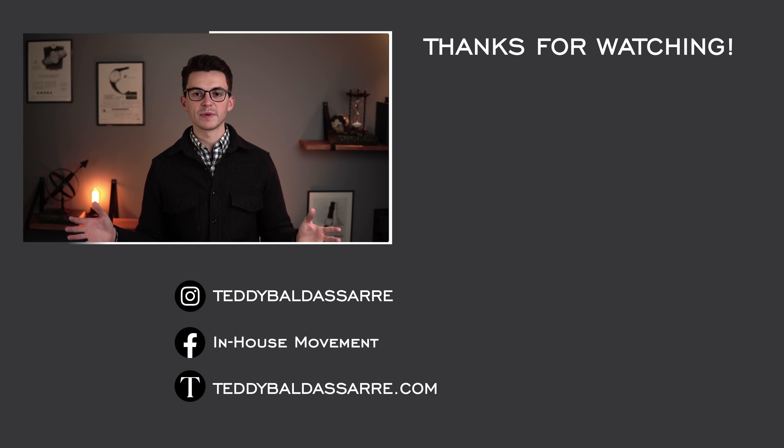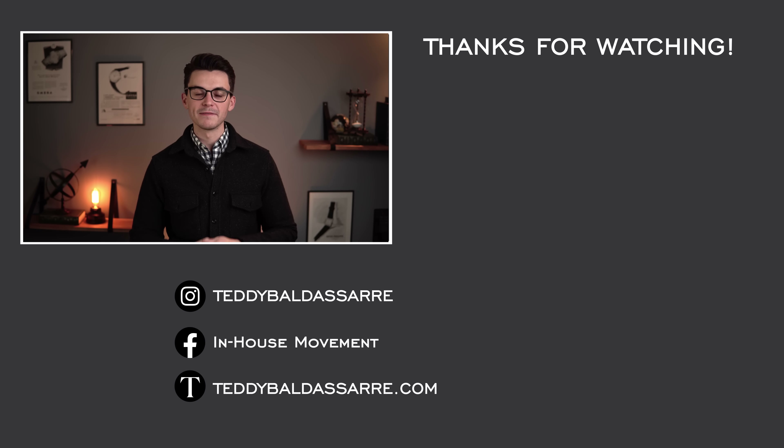Head over to teddybaldassarre.com — full authorized dealer of all the brands we carry, one of the most trusted places to buy a watch online. Thank you again so much for watching. Be well, and I will see you all very soon.